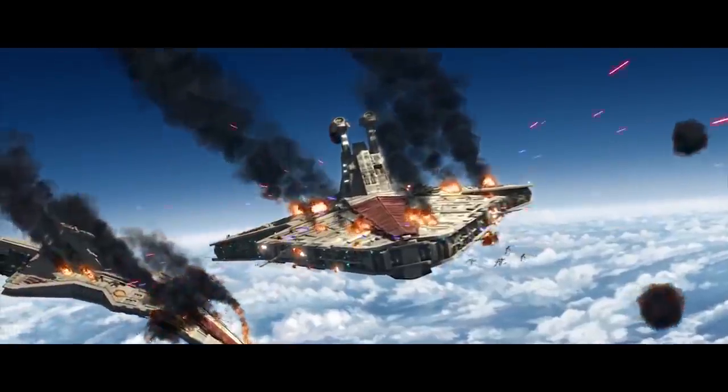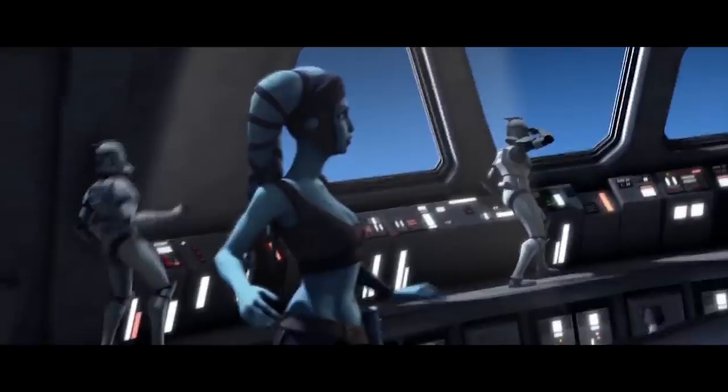The Separatist Navy was first and foremost an offensive military with an immense amount of destructive power.